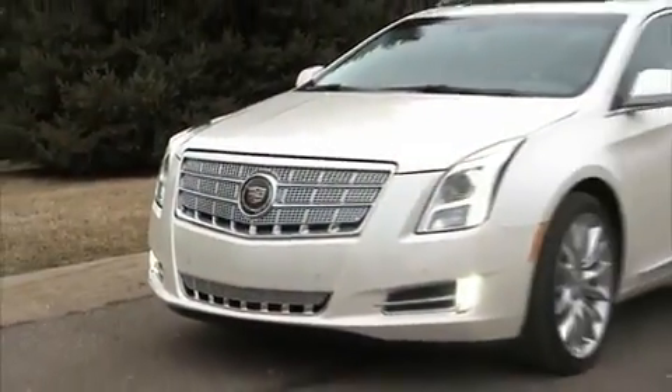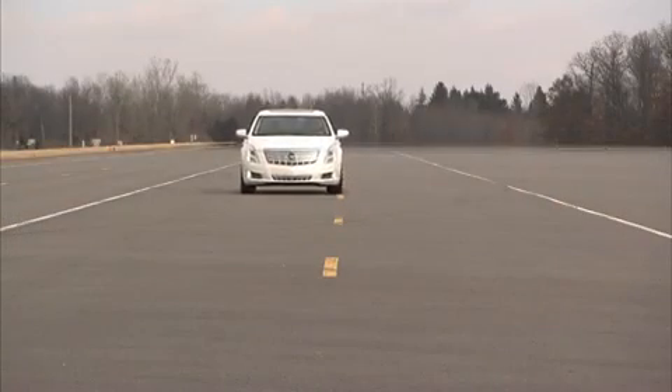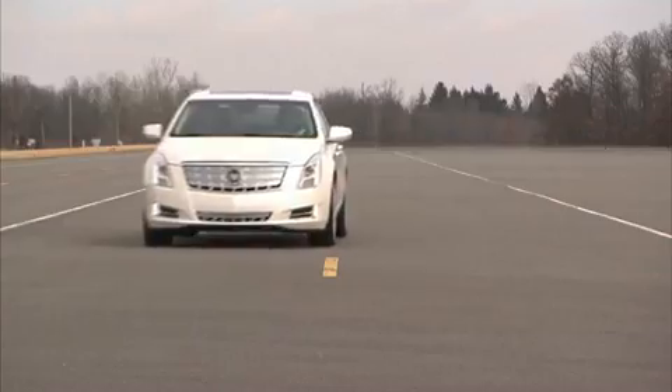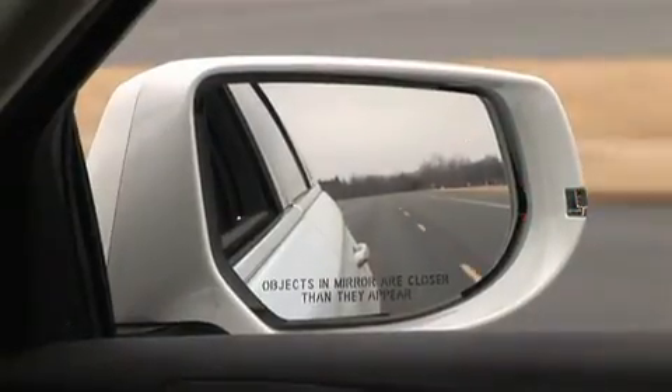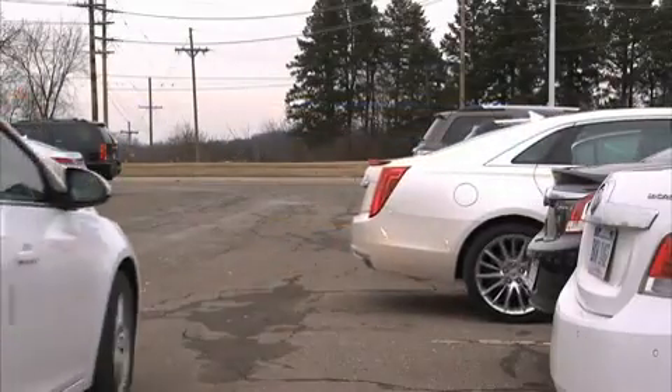All these sensors on the new Cadillac XDS combined with Cadillac's new safety alert seat with directional tactile sensation make possible active safety features such as lane departure warning, side blind zone alert, front and rear parking assist, rear cross-traffic alert, and forward collision alert.